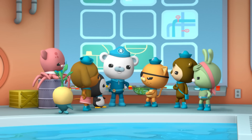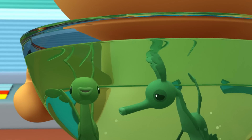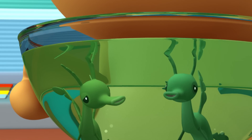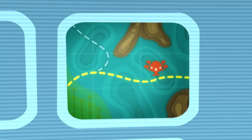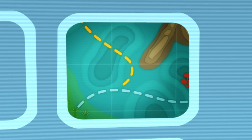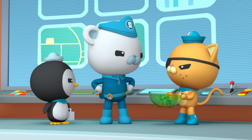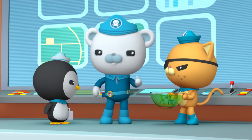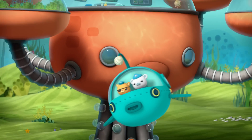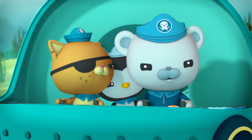Octonauts, our mission is to help these leafy sea dragons find their dad. Now, where did you last see him? Where we live, at the edge of the kelp forest. We were caught in a current of water going towards your ship, and dad was caught in a current going in a different direction! This is the current that the guppy followed back to the octopod, so their dad must be trapped in this one — it's taking him out to the open sea. A leafy sea dragon can't survive out there; there's no place to hide! Captain, we've got to go after him, and fast! Into the guppy! Set your octogoggles to camouflage mode.